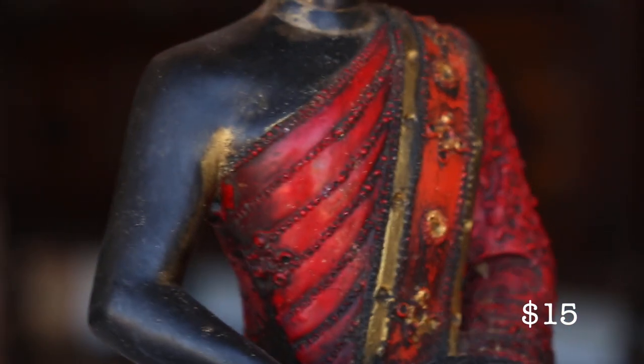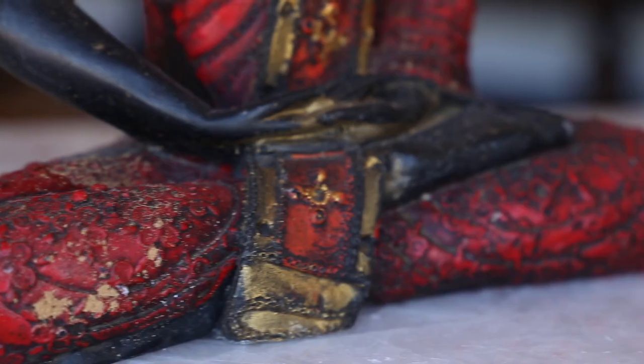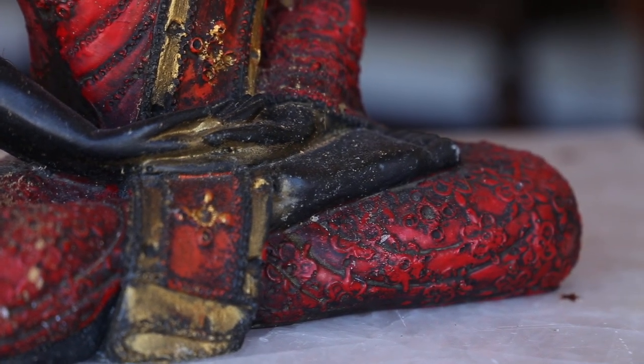And lastly, I got this little Buddha statue. They had these in so many styles and sizes for such good value.